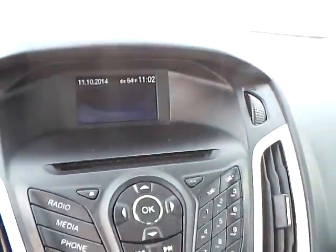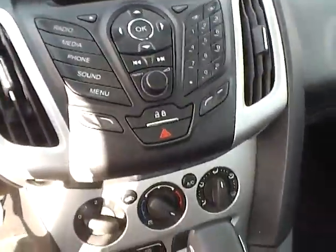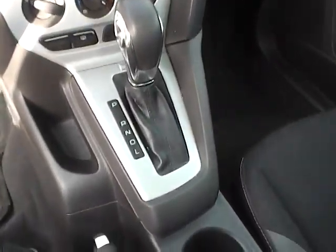There is a multi-function steering wheel including audio controls, a large display, CD player, sync with auxiliary audio inputs, and keyless entry.